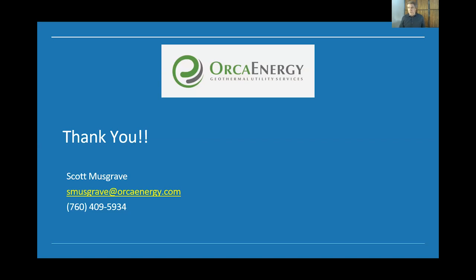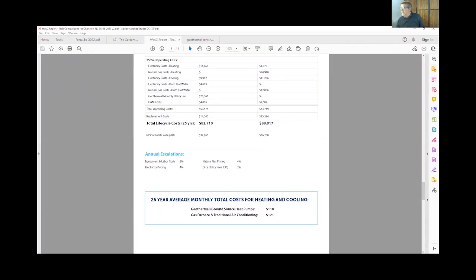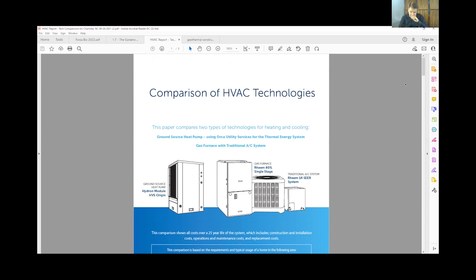I wanted to show a comparison we did with a developer out of North Carolina. They wanted us to compare what they would traditionally install in a 2,500 square foot house in their project. This developer builds over 5,000 homes a year, so we used their pricing. You can see what we would supply for a geothermal system compared to what they're doing today. On the left is a three-ton ground source heat pump system — that's a house that requires three tons of cooling.